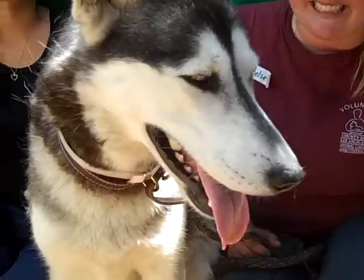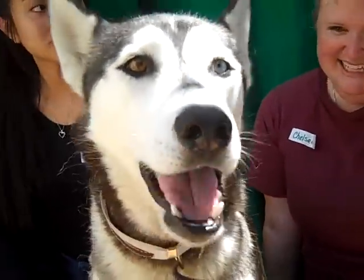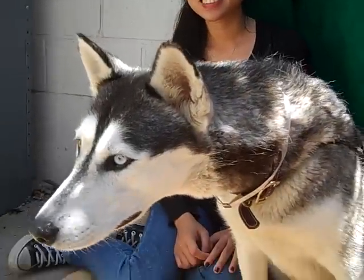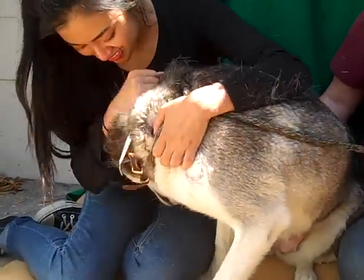She loves having her ear scratched — yes, we can see that! So if this looks like your kind of gal, please come down and meet her. She needs a new pack. She needs a new family. Oh, there's the talking! She's gonna talk — she has something to say! There's the Husky talking. Come on down and meet Eclipse. Good girl.